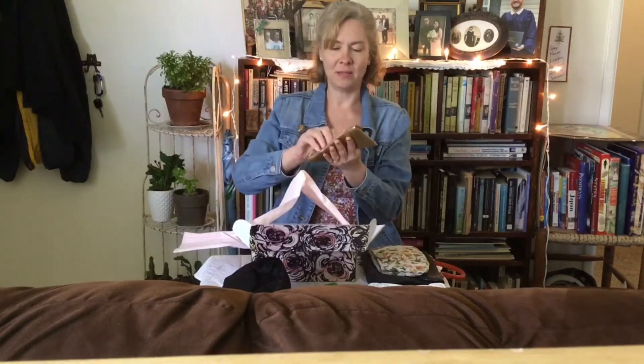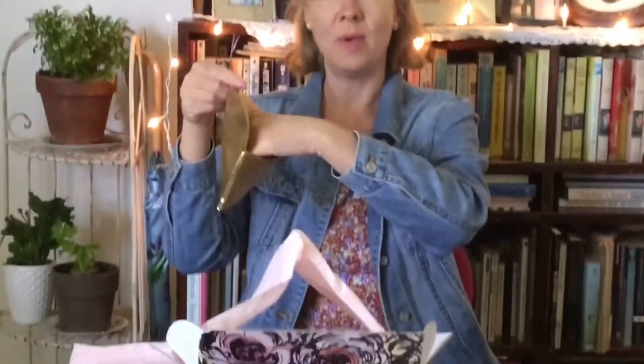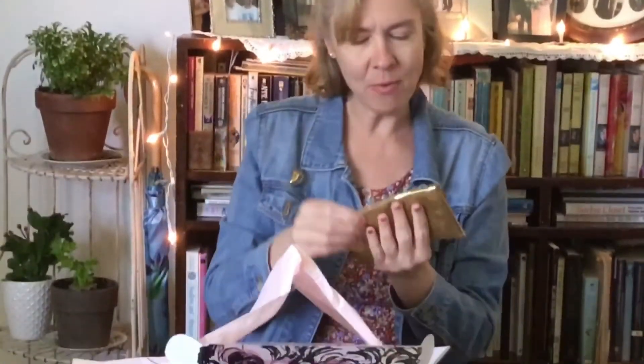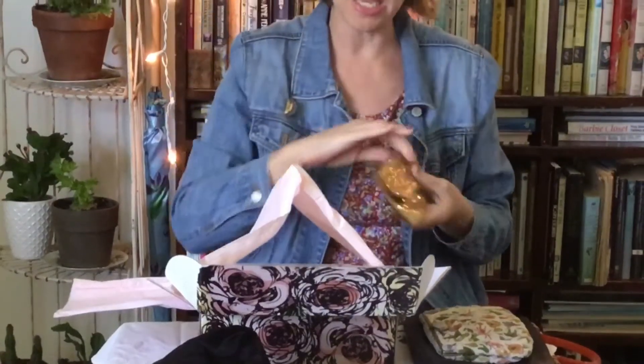Another Whiting and Davis, because you can't have enough of those — just a little gold mesh bag with a double-sided mirror. I wonder if this is more like a little evening bag where you just put your lipstick in and a key, and that's it.